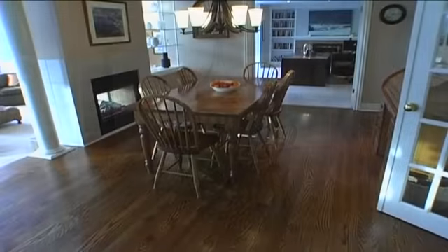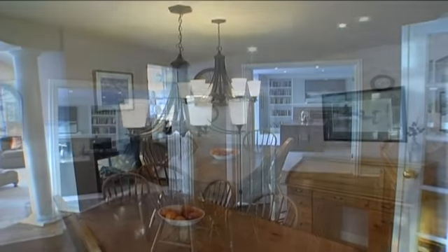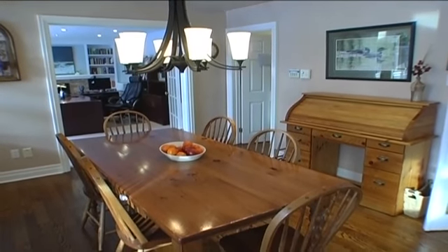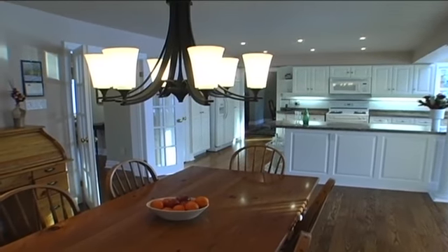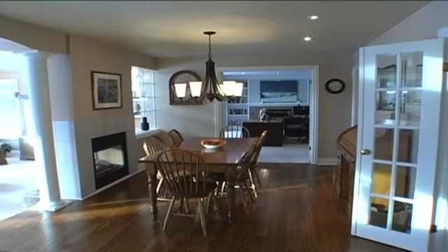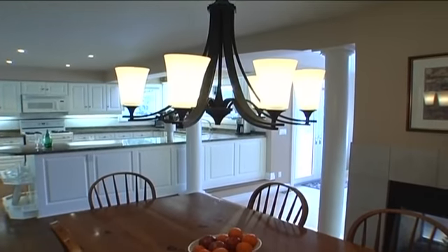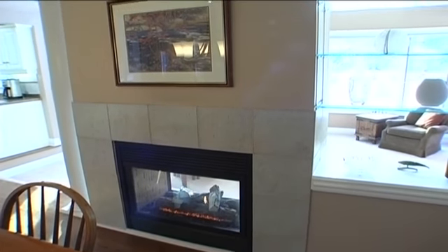The breakfast area features gleaming oak hardwood, a chandelier flanked by an array of pot lights, a French door to the foyer, and a double-sided gas fireplace adjacent to decorative glass shelving that overlooks the sunken great room.